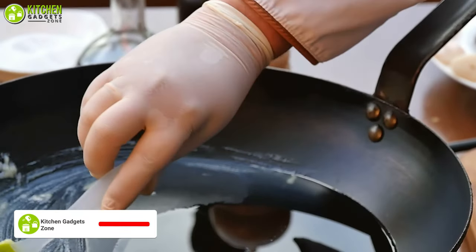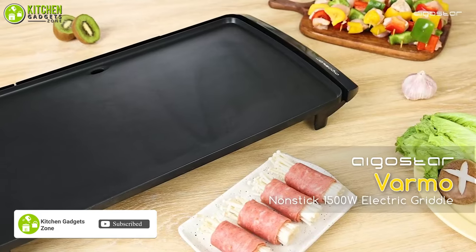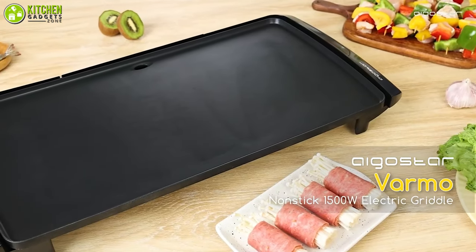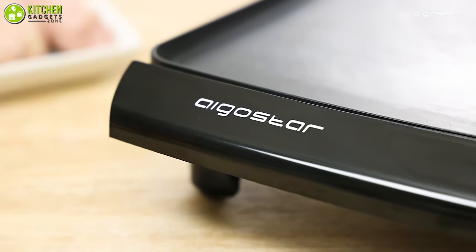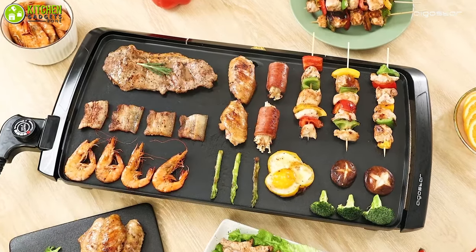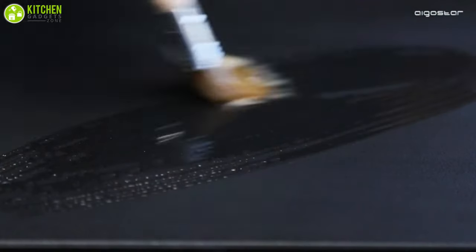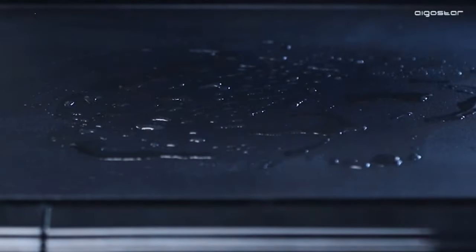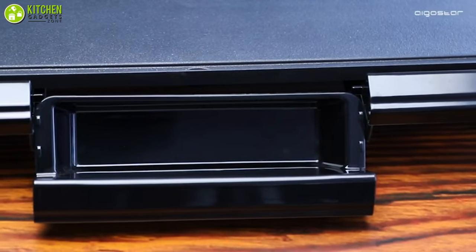Are you tired of using and cleaning bulky pans after making hash browns? Well, say goodbye to heavy pans by reaching for the lightweight electric griddle from Agostar today. Then cooking your bite-sized breakfast will never be more hassle-free. It has a premium non-stick surface, which means you only have to use a little oil. Also, it has a slide-out drip tray that lets you clean it up quickly.